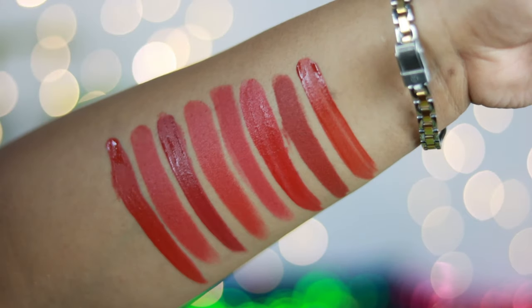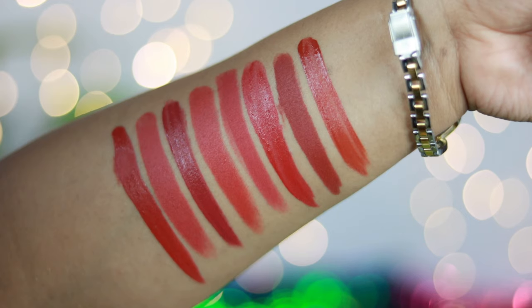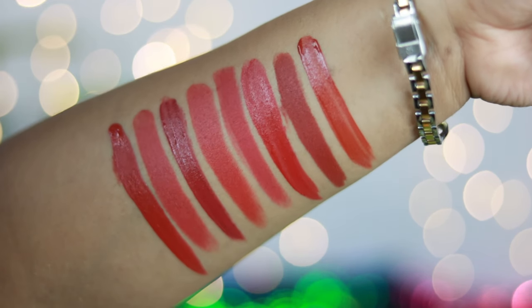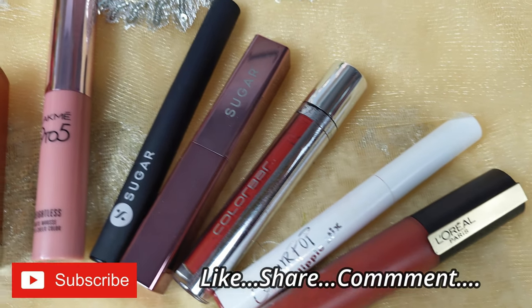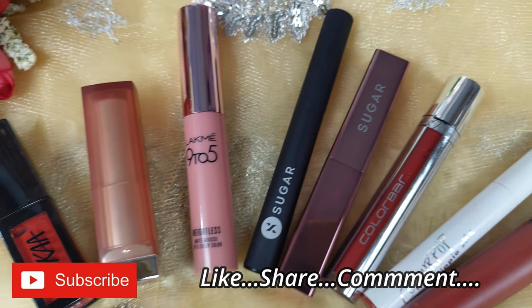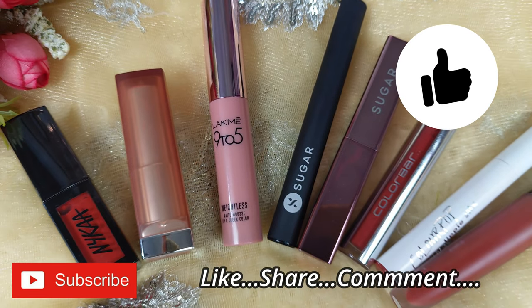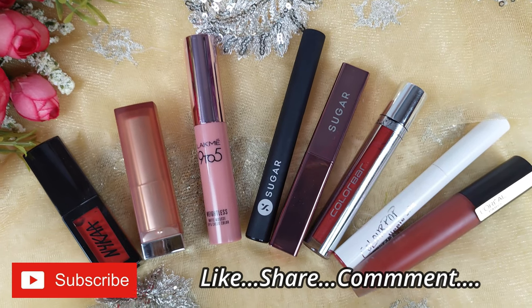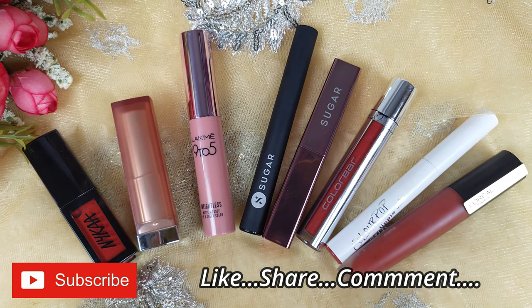Those are the hand swatches of the top 8 brick-toned lip shades I've shown you today — all of them are going to work for all Indian skin tones. I'll put the links to all these lippies in the description box, so make sure you check that out. I hope this video helped you. If it did, hit the like button and subscribe to my channel if you haven't already. See you soon in my next video — take care and I love you so much, bye!